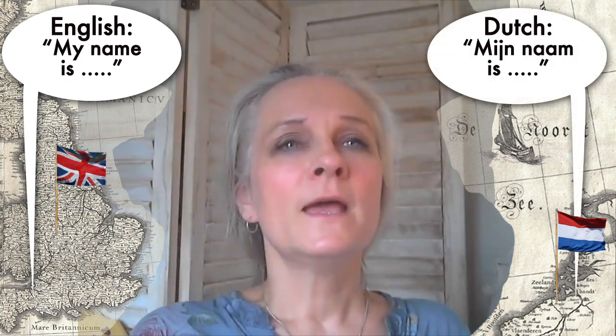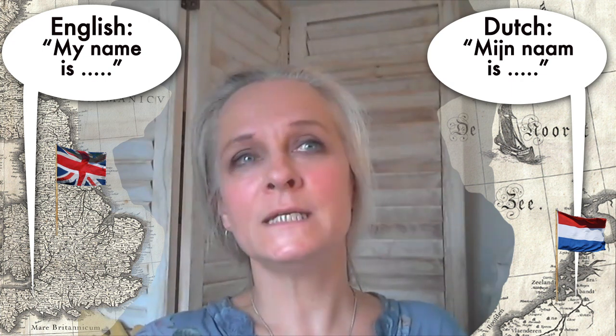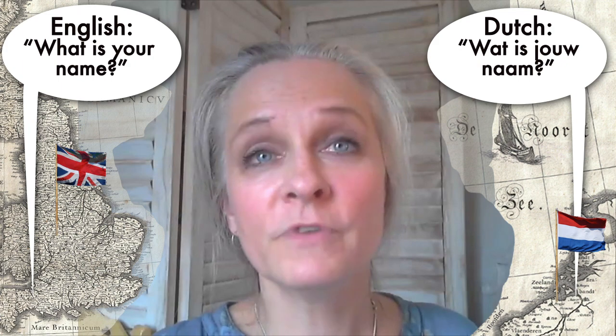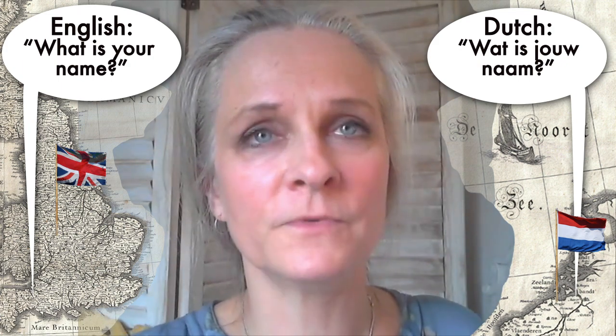Another part of today's lesson is how to introduce yourself in Dutch. In English you say 'my name is' — 'my name is Jolie, that's my name.' And in Dutch you say 'mijn naam is Jolie.' What is your name? — 'Wat is jouw naam?'